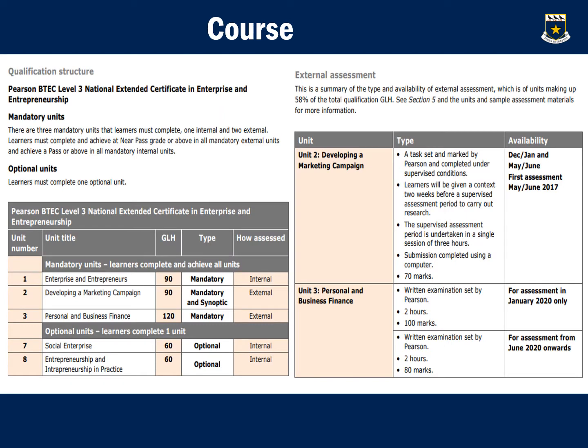In terms of the course overview, there are three mandatory units that learners must complete — one internal and two external. Learners must complete and achieve a near pass grade or above in all mandatory external units and achieve a pass or above in all mandatory internal units.